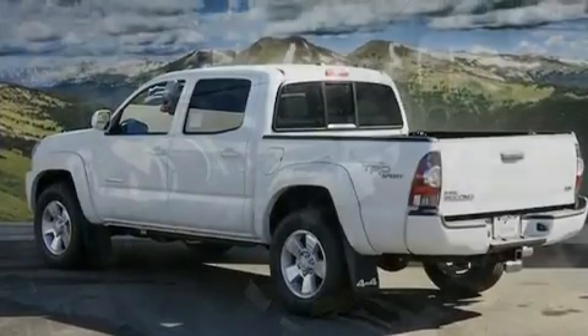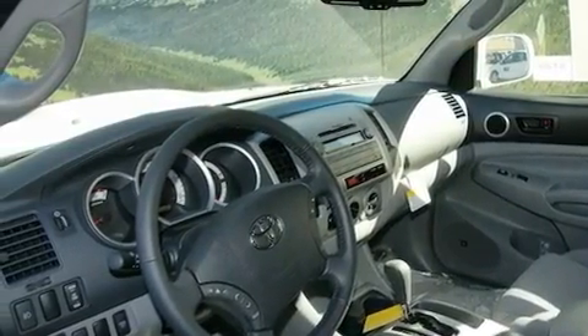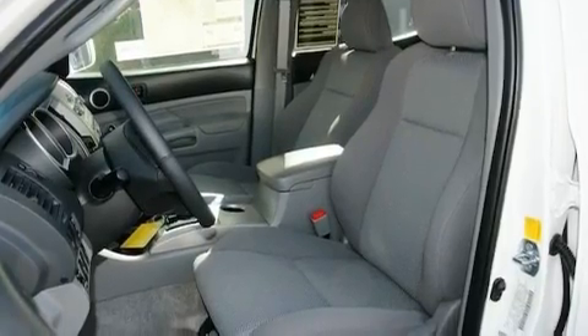Its top features and packages include cruise control, a keyless entry system, a sliding rear window, a JBL stereo system, a sport suspension, and a trailer towing package.